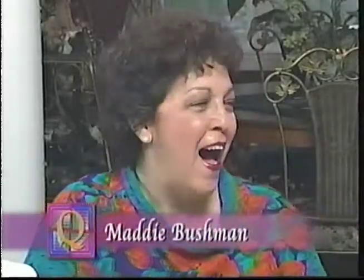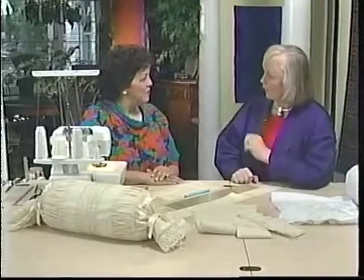Using a serger can be a quick way to do a project, and I have a person who is an expert with the serger with me today. Joining me is Maddie Bushman. Welcome, Maddie. Thank you so much for having me — I can't tell you how delighted I am to be back with you again. Now, what are we going to work on today?